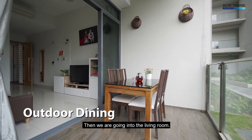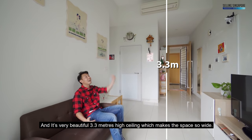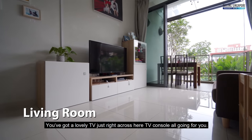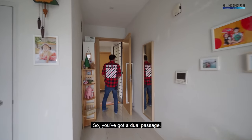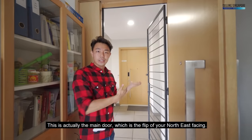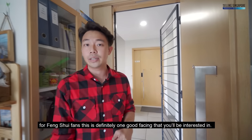Going into the living room, it has a very beautiful 3.3-metre high ceiling which makes the space feel so wide. You've got a lovely TV and TV console, and I want to talk about the entrance — you've got a dual passage. This is actually the main door, which gives you a southwest facing. For feng shui fans, this is definitely one good facing you'll be interested in.